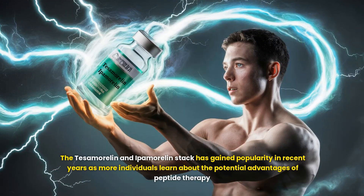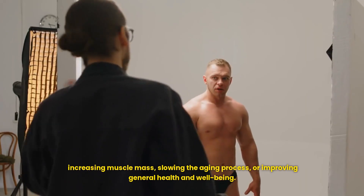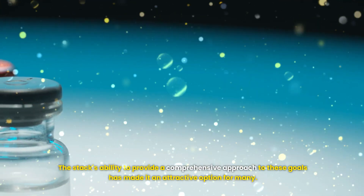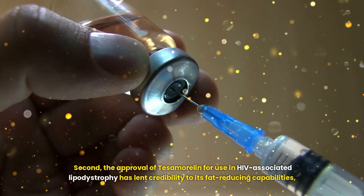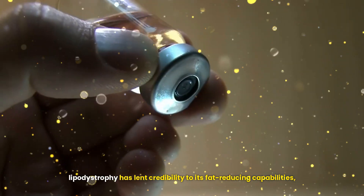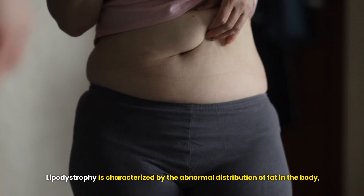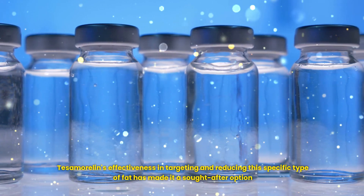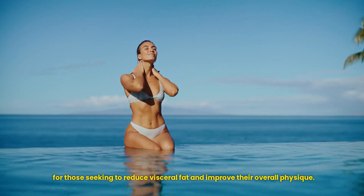The Tesamorelin and Ipamorelin stack has gained popularity as more individuals learn about peptide therapy and look for solutions to meet personal goals such as decreasing body fat, increasing muscle mass, slowing the aging process, or improving general well-being. The FDA approval of Tesamorelin for HIV-associated lipodystrophy has lent credibility to its fat-reducing capabilities. Lipodystrophy is characterized by abnormal fat distribution, often resulting in excess visceral fat, and Tesamorelin's effectiveness in targeting this specific fat has made it a sought-after option for body composition optimization.